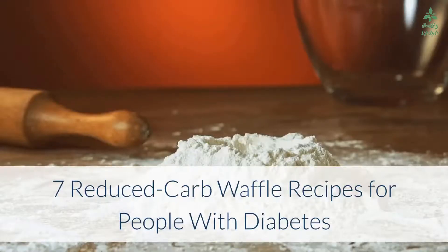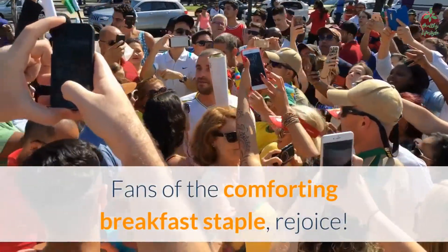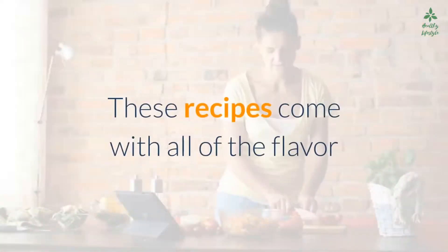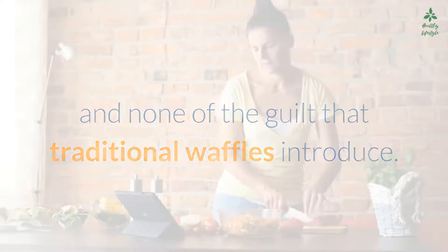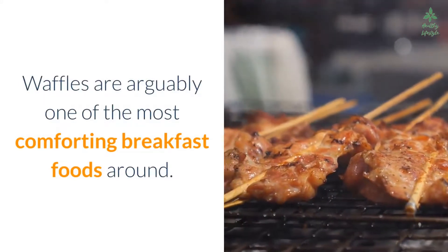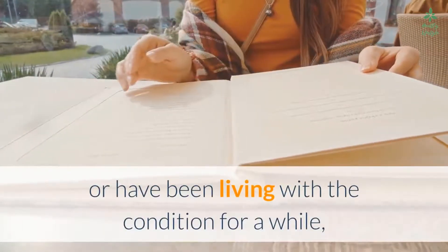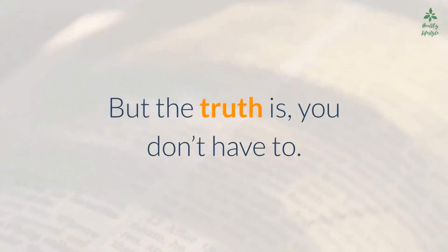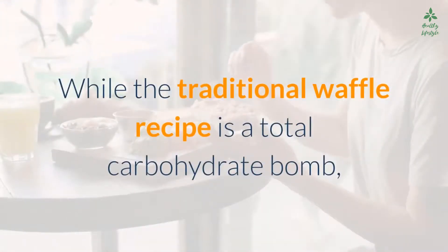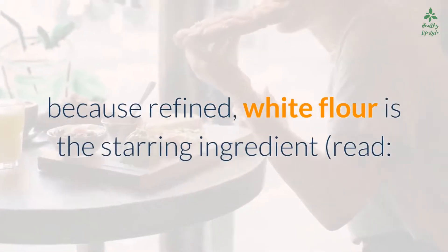Seven reduced-carb waffle recipes for people with diabetes. Fans of the comforting breakfast staple, rejoice — these recipes come with all of the flavor and none of the guilt that traditional waffles introduce. Waffles are arguably one of the most comforting breakfast foods around, so if you recently received a type 2 diabetes diagnosis or have been living with the condition for a while, you may be bummed about taking them off the menu. But the truth is, you don't have to. While the traditional waffle recipe is a total carbohydrate bomb because refined white flour is the starring ingredient,